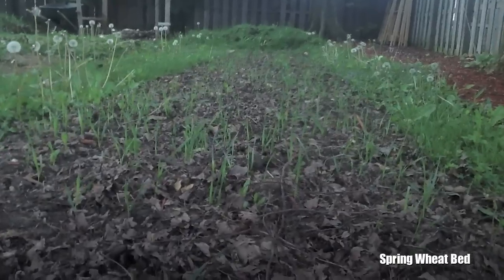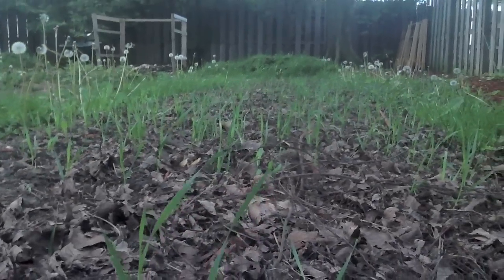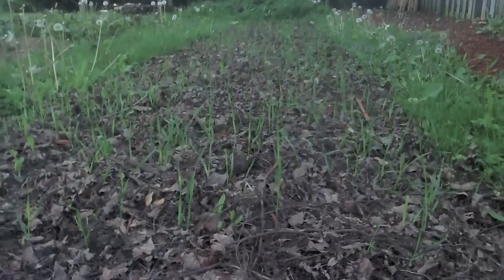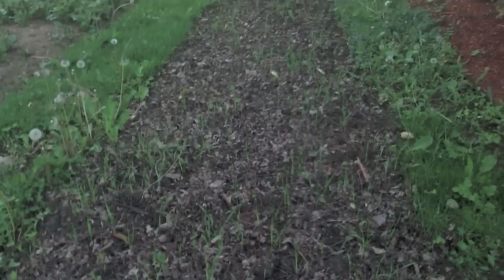Welcome back. As you can see, the spring wheat is doing excellent. It's difficult now to identify any of it due to the fact that it all looks like grass, so I think I'm going to give that up for a while.